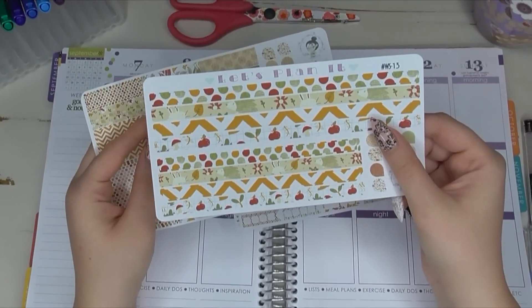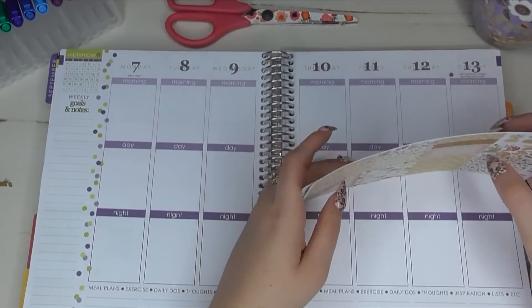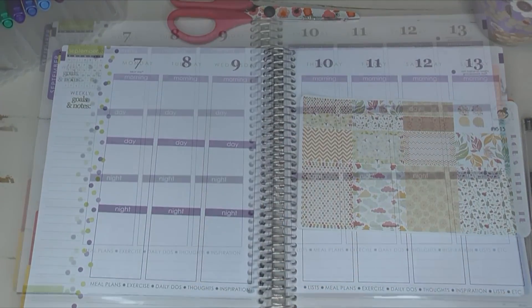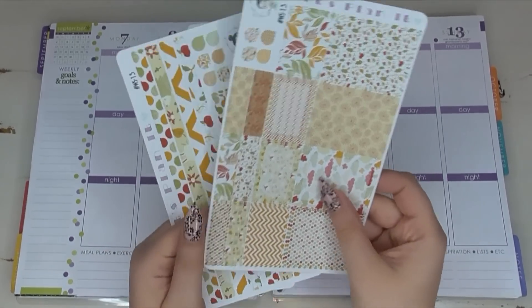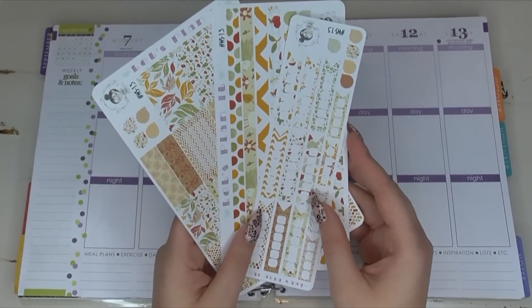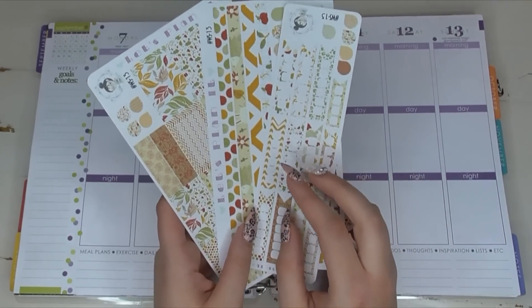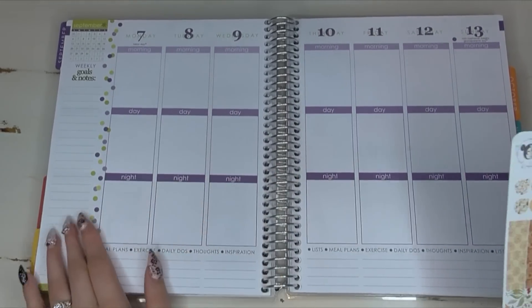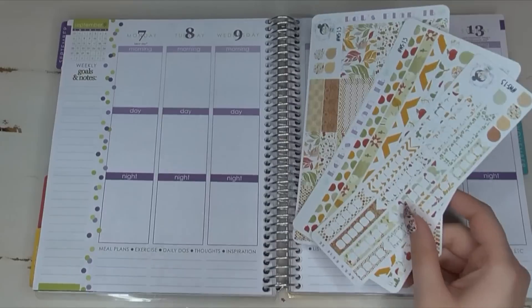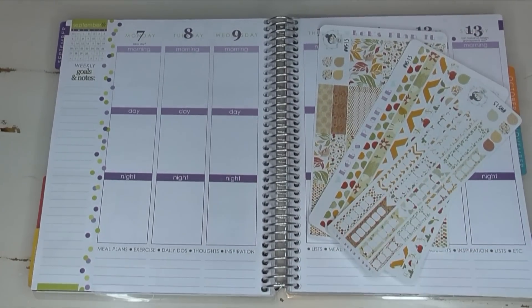We've got a fall checklist, fall strips, full boxes, half boxes, and quarter boxes — this week is designed around those. Brittany does have weekend banners for this kit, but since she sent mine early she didn't include one. My final spread will include it, and my Instagram photo will have it too, so watch for that. First thing I'm going to do is cover up my morning, day, and nights with headings.